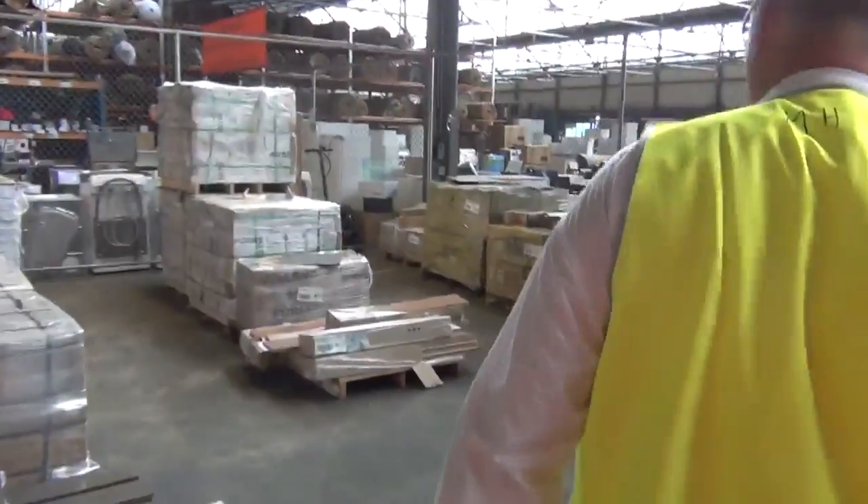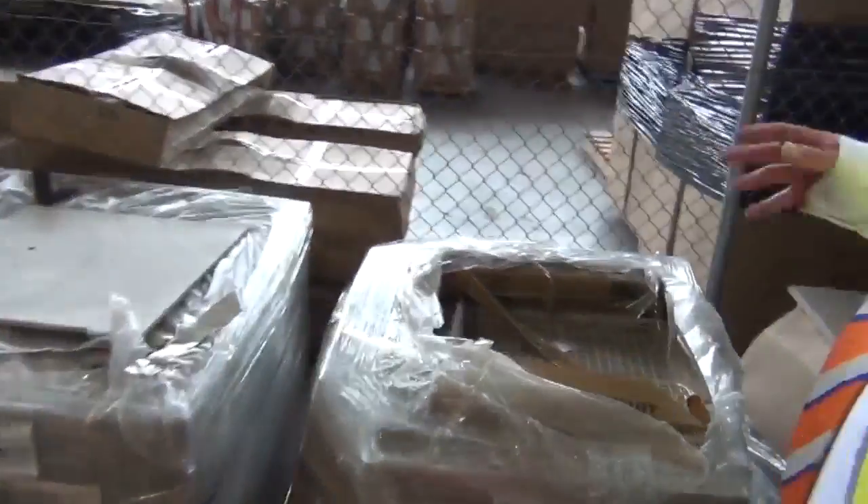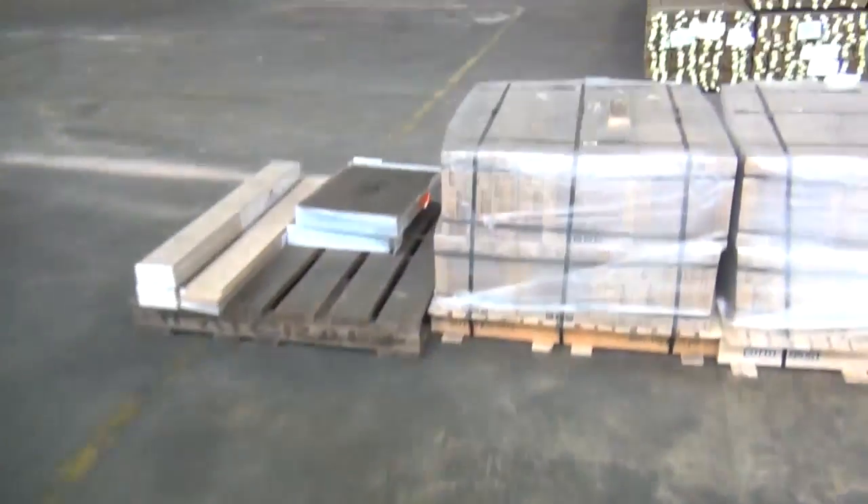Plenty of pallets of assorted tiles there — some nice big ones, some big 600x600s, some 300x300s, a variety of different styles in the tiles.